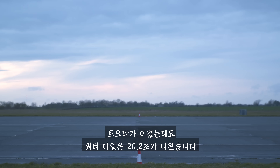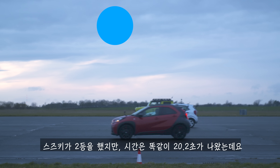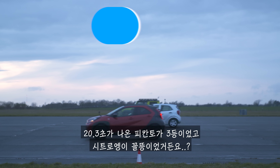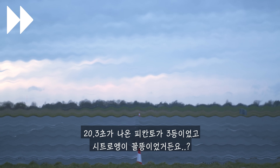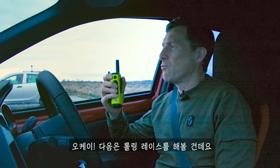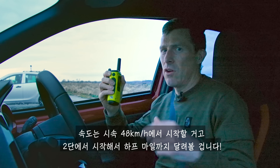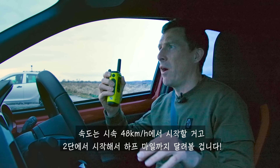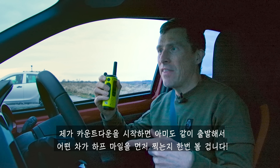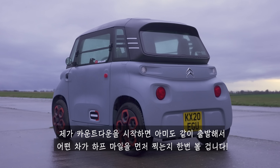So then what exactly happened? Well, the Toyota won, completing the standing quarter mile in 20.2 seconds. Now we're going to have a rolling race. We'll get up to 30 miles an hour in second gear and race to the half mile. However, we've actually got the Ami positioned on the quarter mile mark. When I count in the other cars and say go, the Ami will start going as well, and we'll see which car reaches the half mile marker first.